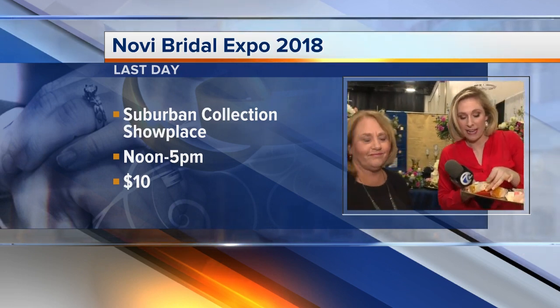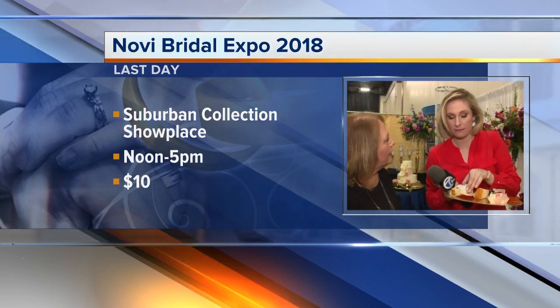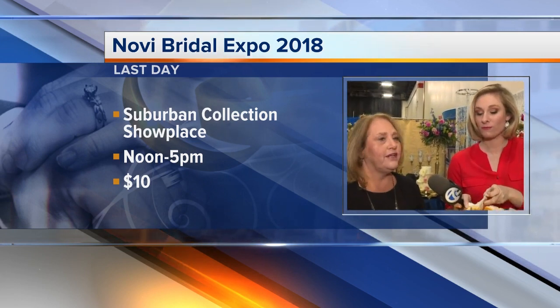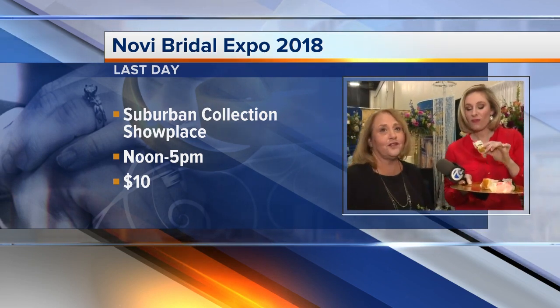This is all happening at the Suburban Collection Showplace. While I taste this Oreo, tell people where it's happening. It's at the Showplace in Novi, and we're inside the halls today from noon until 5. It's nice and warm in here, and the cake is tasty, the flowers are beautiful, the dresses are gorgeous. Whether your wedding is this year or one day in the future, it's a good excuse to taste some amazing cake. Oh no, I lost that Oreo frosting — it's getting all over my hand! Nobody will judge you for coming, even if you're already married. We can all go together and make a big old party of it.